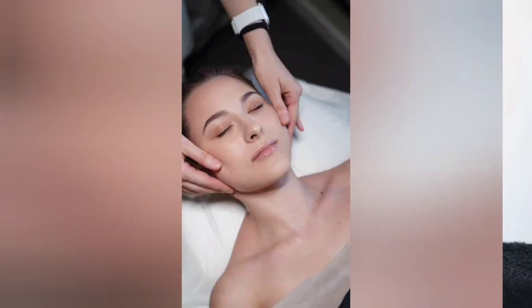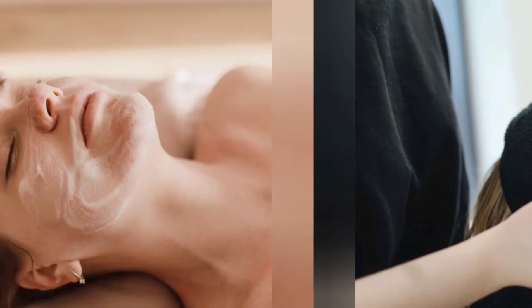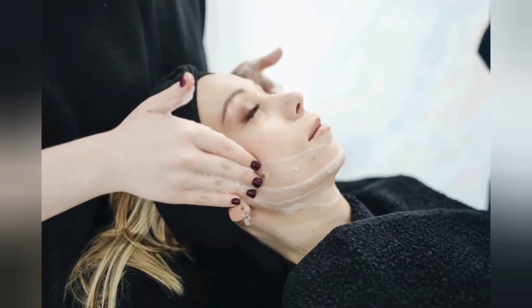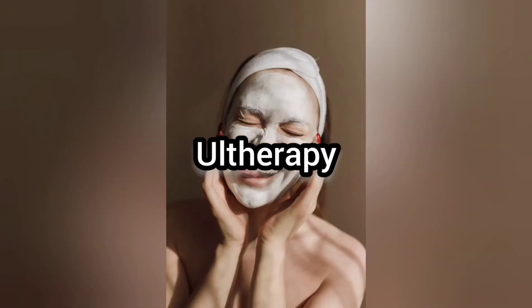Number four is dermal fillers. These fillers are used to reduce wrinkles and restore volume to the forehead. There are several types of injectable dermal fillers, each of which works in a similar way. The results can stay from six months to years.